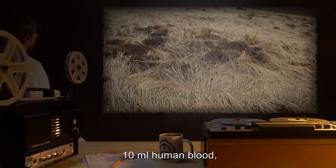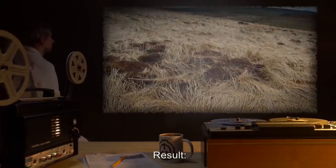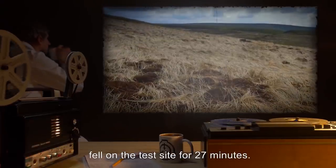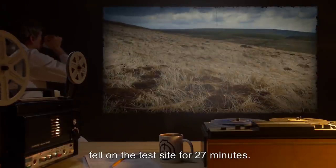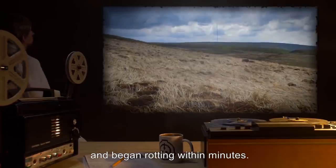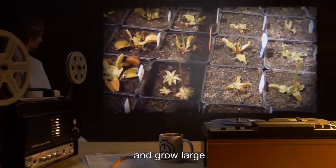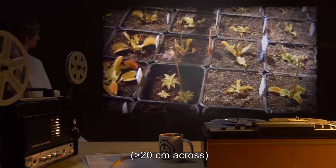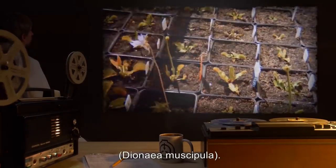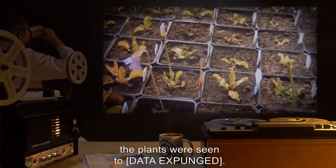Input: 10 milliliters of human blood, extracted from a Class D test subject. Result: A substance proven afterwards to be human blood with the same genetic makeup as the donating subject fell on the test site for 27 minutes. Grass at the test site appeared to die on contact with the blood and began rotting within minutes. Any non-grass plants planted in the resulting soil began to mutate and grow large, greater than 20 centimeters across, carnivorous organs, similar to those of the Venus flytrap, Dionaea muscipula. When approached by Class D personnel, the plants were seen to [data expunged].